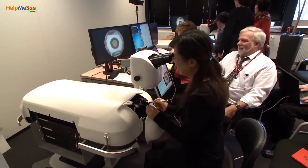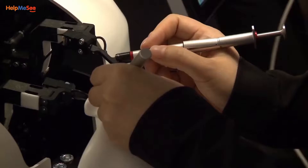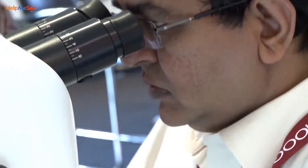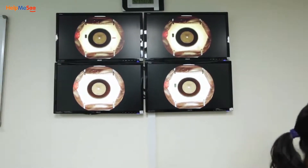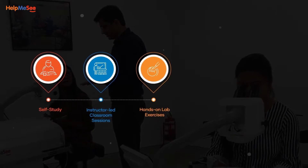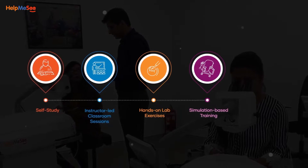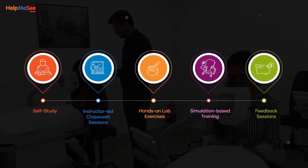Help Me See's M6 simulation-based training is a competency-based bespoke training program and is predominantly instructor-led. Although the primary training method is simulation-based, the course offers multiple methods to learn the cognitive and psychomotor skills involved in learning M6. The various learning methods include self-study, instructor-led classroom sessions, hands-on lab exercises, simulation-based training sessions, and feedback sessions through debriefs following the simulator learning sessions.